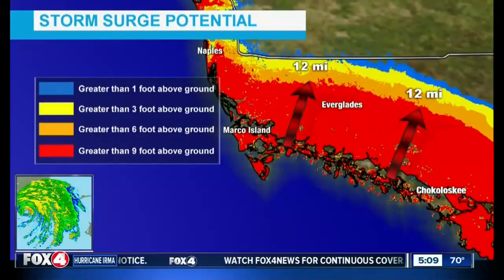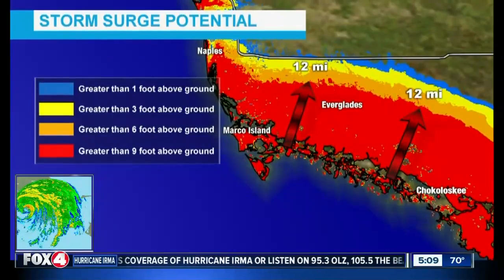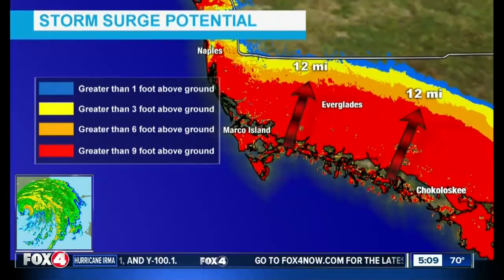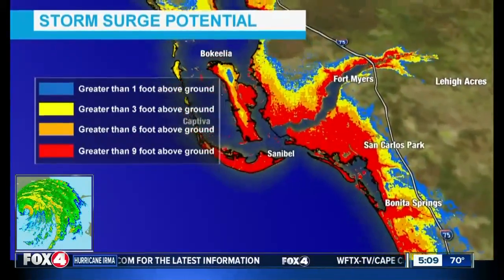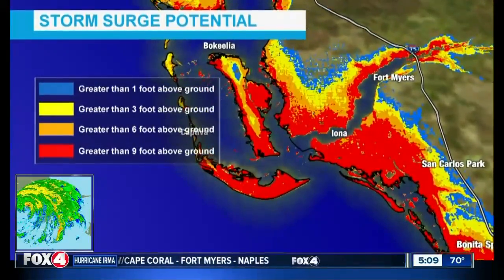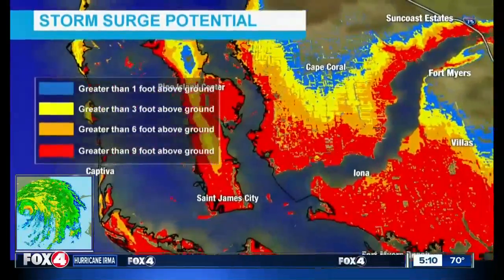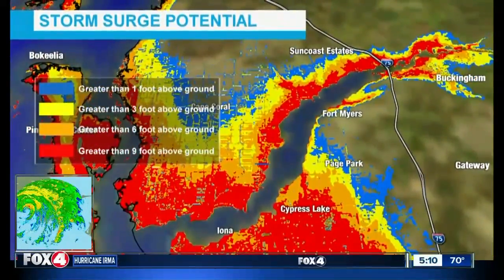Moving farther north into Lee County for storm surge potential at max high tide — this is the worst-case scenario. Around the Bonita Springs area, San Carlos Park, and westward to include Sanibel, we're easily looking at 10 to 15 feet of storm surge. Pine Island, Matlacha, South Cape, and really all along the Caloosahatchee River from north Fort Myers to downtown Fort Myers and farther inland towards the Buckingham area and Suncoast Estates.